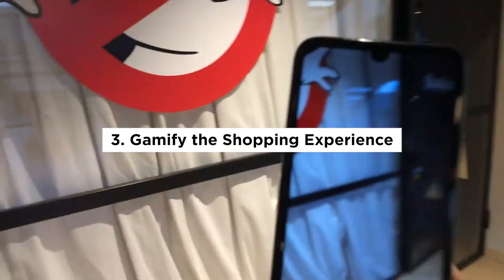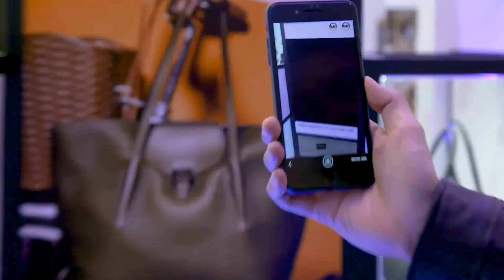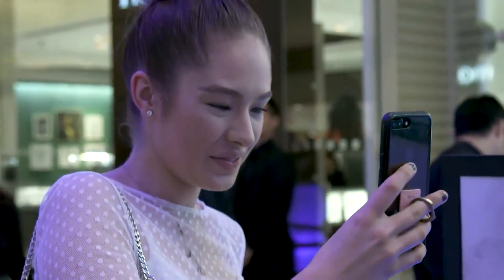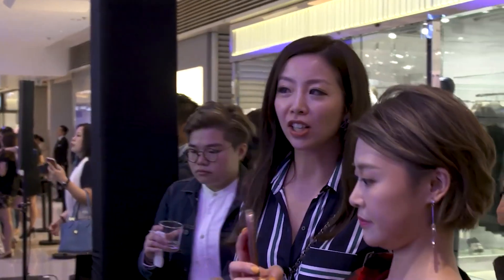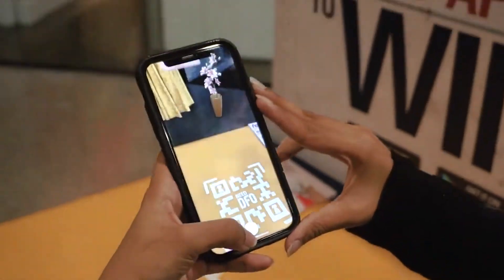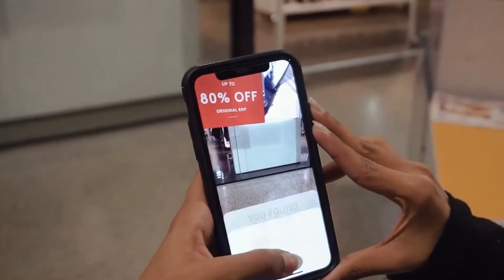Gamify the shopping experience: gamification is another popular use case for augmented reality. By creating engaging and interactive experiences, businesses can make the shopping experience more enjoyable and memorable for customers. For example, retailers can use augmented reality scavenger hunts or other interactive games to encourage customers to explore their stores and discover new products. This can increase the likelihood of customers making impulse purchases and returning to the store in the future.